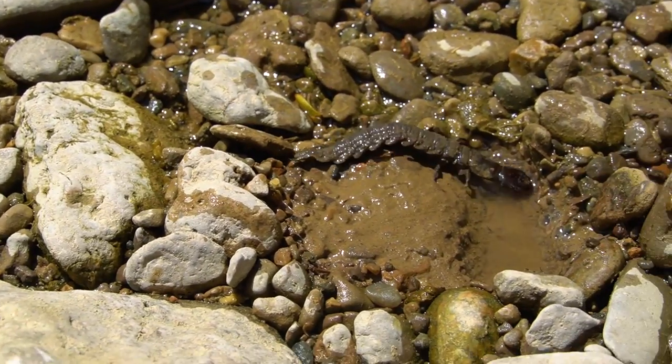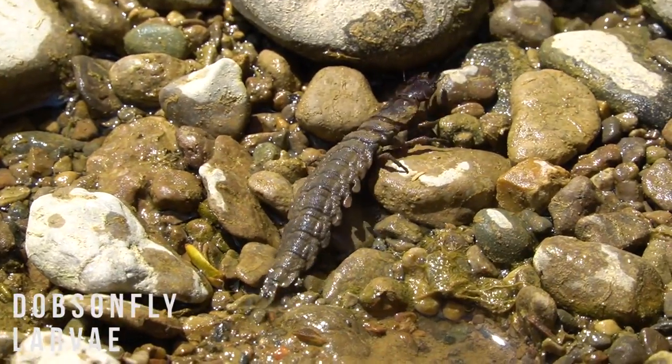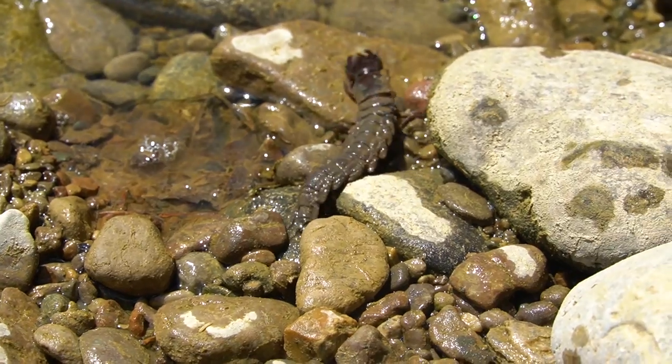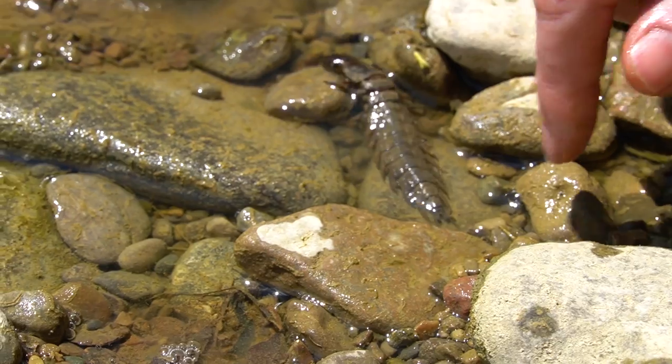Not a herp, but this guy is pretty neat. He's trying to find a route to get away from me. Want to come back under your rock? Yeah, go that way — almost there.